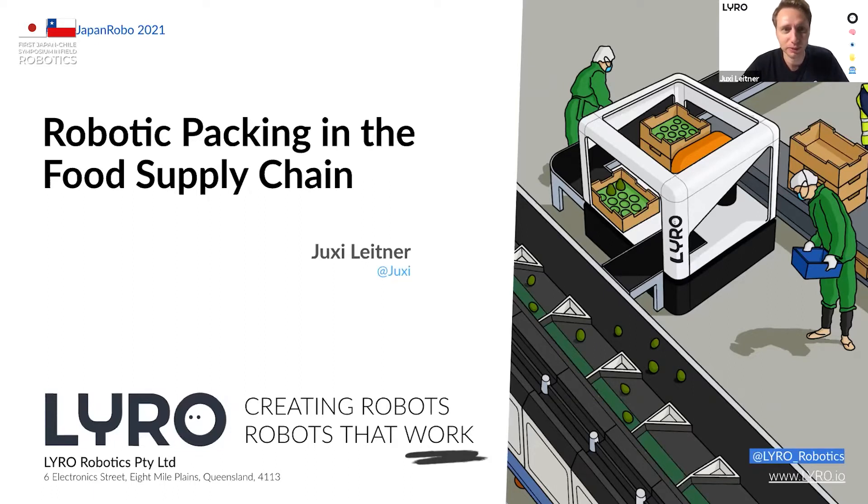We are a pretty young company — not the 120-year-old company as the previous presentation, but a young startup. We're trying to see how we can use the robotic systems we've developed to really help out in the food supply chain, and particularly how we can do robotic packing in the food supply chain. I'm Yuxer Leitner, co-founder and managing director at Lyra Robotics. Feel free to pop questions in the chat or raise your hand — I like it if it's interactive.